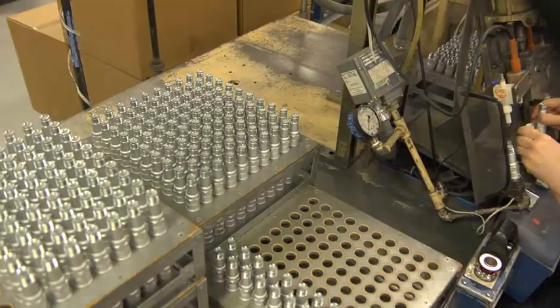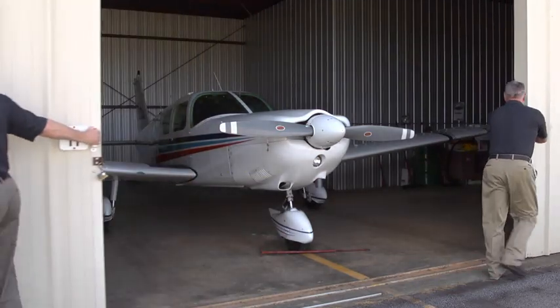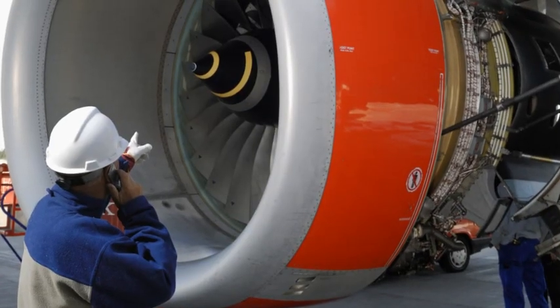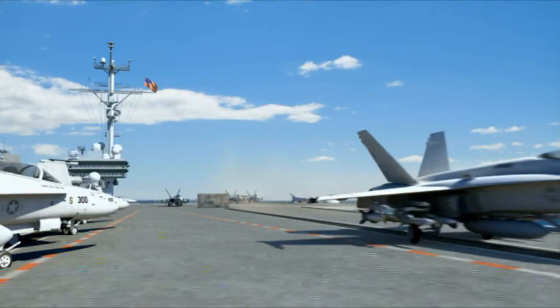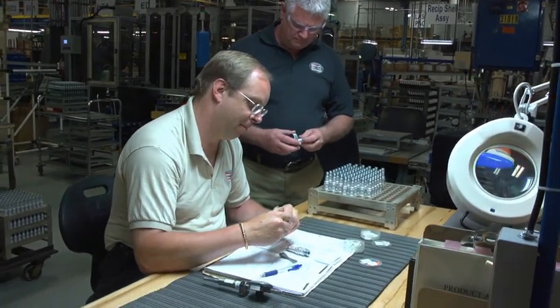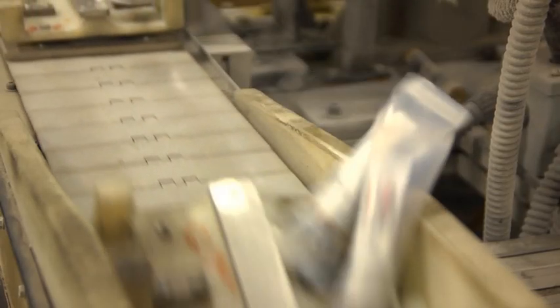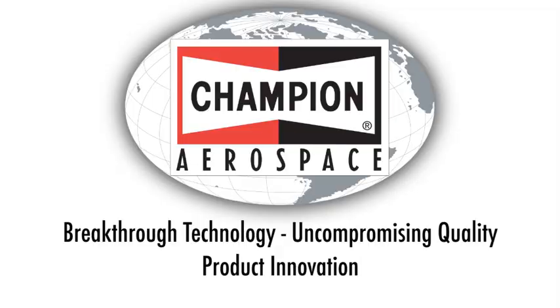Our customers demand the very best. If you're a general aviation pilot, an airline mechanic or the air boss of an American aircraft carrier, our products are guaranteed to perform when expected. In aviation, the brand name Champion on the outside means reliability on the inside. Breakthrough technology. Uncompromising quality. Product innovation. Champion Aerospace.